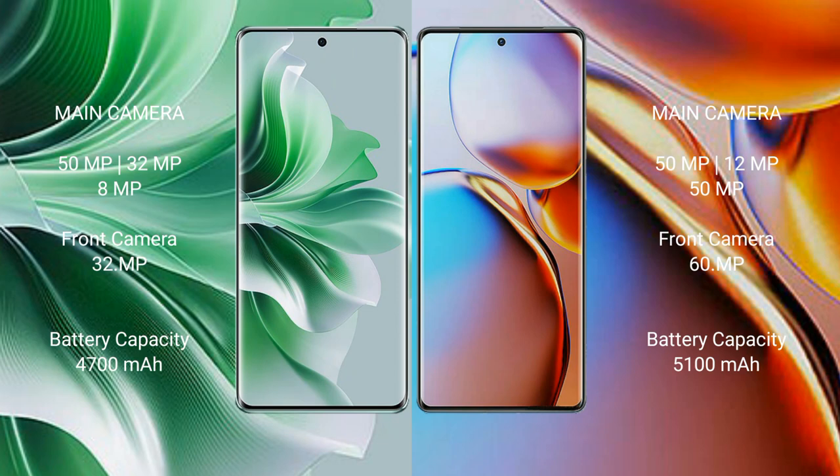OPPO Reno 11 Pro features a rear triple camera setup: 50MP plus 32MP plus 8MP, and a front camera of 32MP. Motorola Edge Plus comes with a rear triple camera setup: 50MP plus 12MP plus 15MP, and a front camera of 60MP.